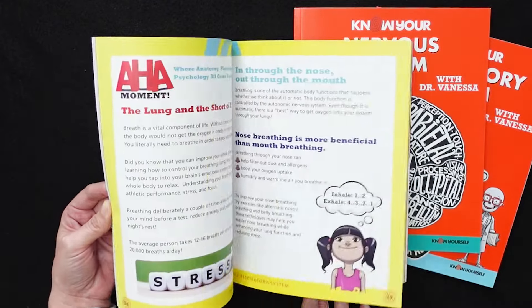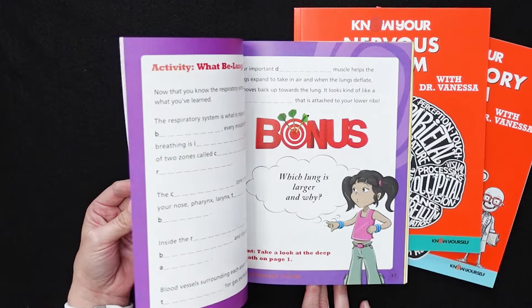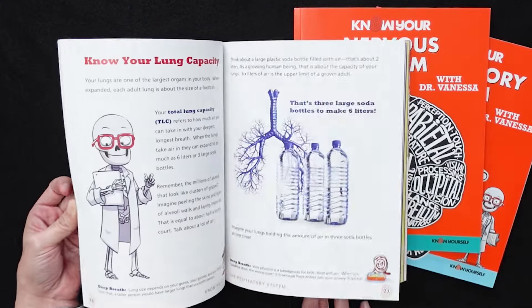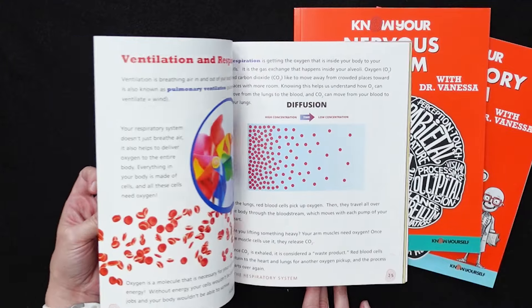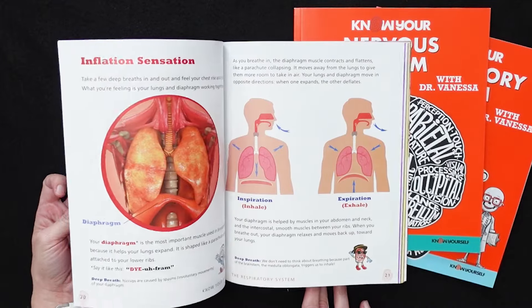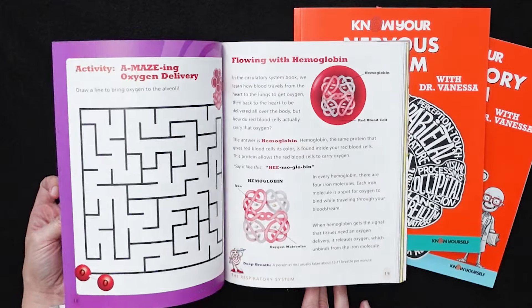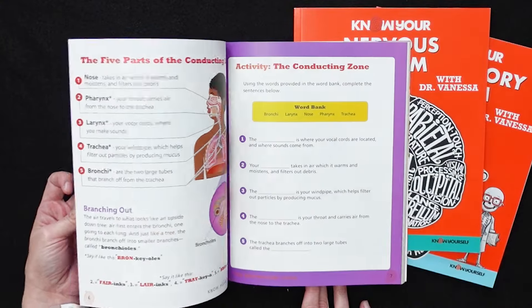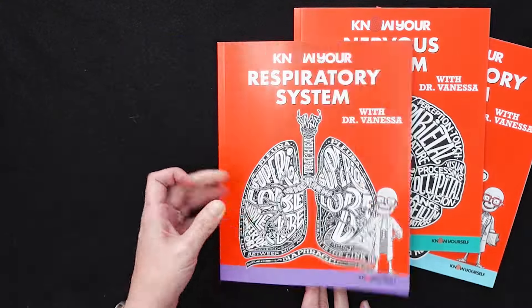I like that it explains a lot of things like a nebulizer, for example. A lot of your kids have probably had to use a nebulizer at some point just due to respiratory infections and things like that. Helping them understand how things like this work is really awesome, and understanding the importance of these different systems is just a nice way to get to know your body.